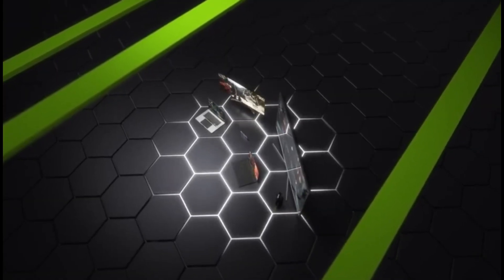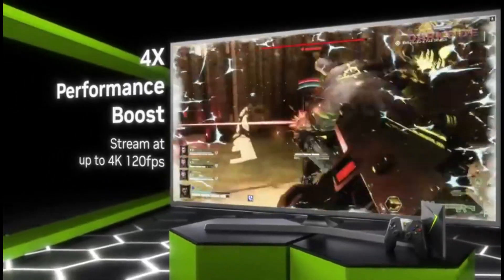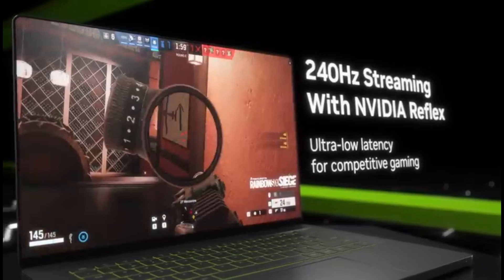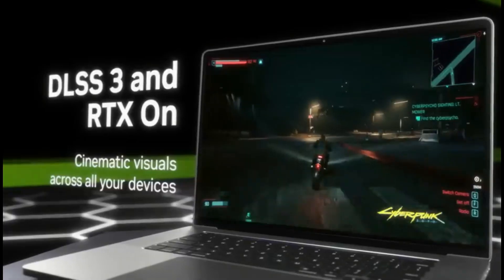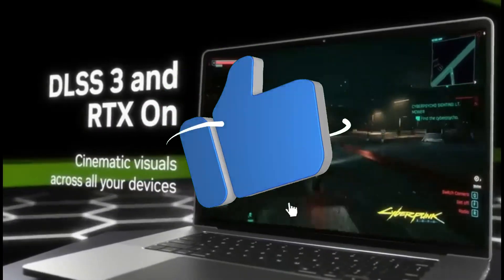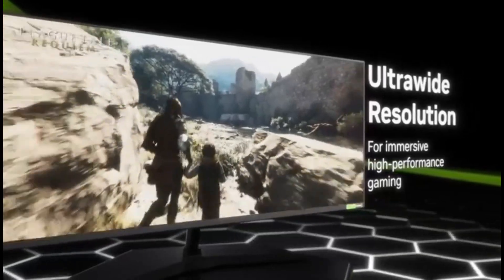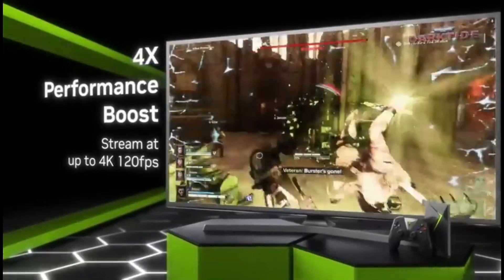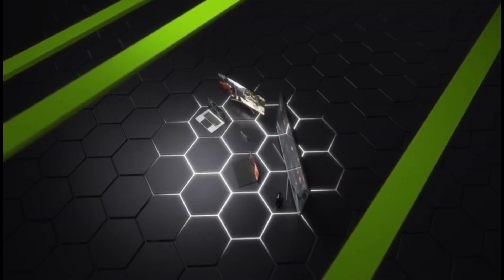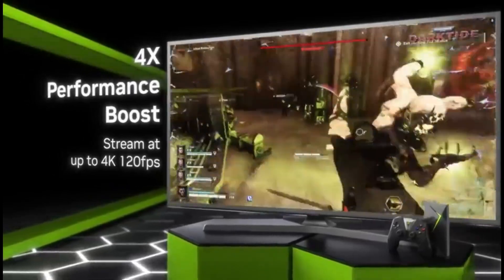The RTX 4080 improves your Blender experience due to NVIDIA's continuous dedication to ray tracing and AI technology. Realistic lighting, shadows, and reflections become second nature, giving your 3D projects depth and realism. The RTX 4080's massive VRAM and excellent memory bandwidth allow you to work with complicated scenarios and large textures in Blender without glitches. This means you can work on complex tasks with ease, making your workflow more efficient and pleasant. The RTX 4080 supports real-time previews of interactive rendering in Blender, allowing you to make changes instantly and see the results without having to wait. NVIDIA works closely with Blender developers to optimize GPU performance, ensuring a smooth and frustration-free software experience.